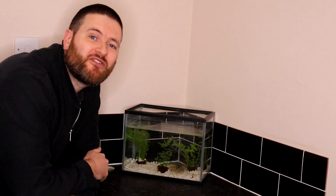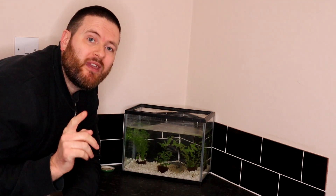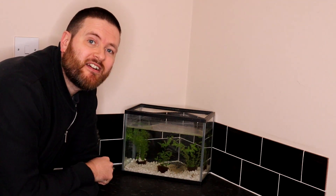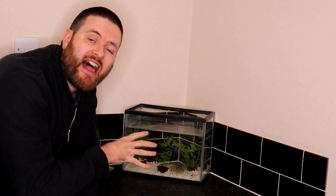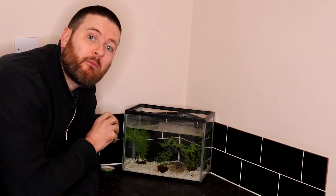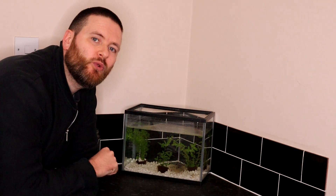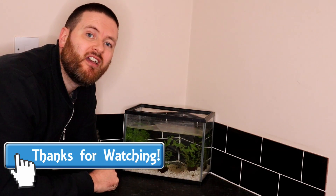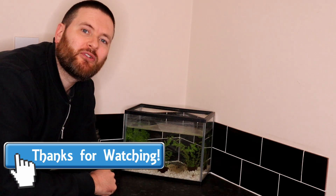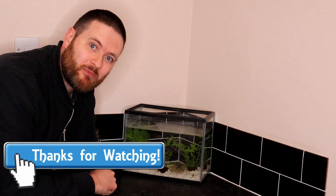Thank you very much for joining me this week. Make sure you join me next time because it should be a pretty exciting episode. At the moment these tadpoles will be eating the jelly and any algae in the tank, but next week they'll probably be big enough that we'll need to be feeding them some extra food, and I'll cover that in the next episode. So make sure you subscribe to the channel so you don't miss out on more tadpole adventures. Goodbye.